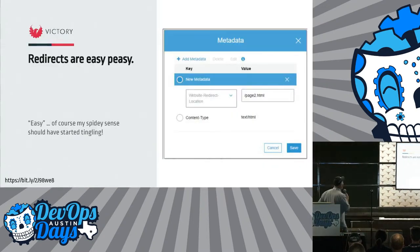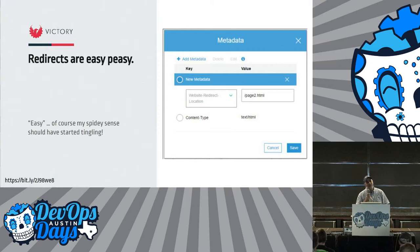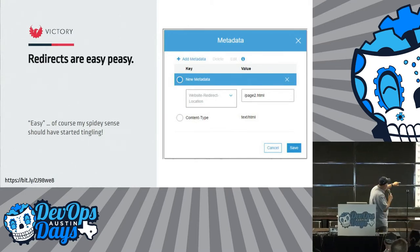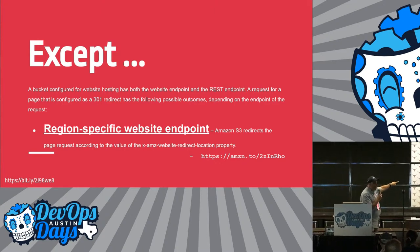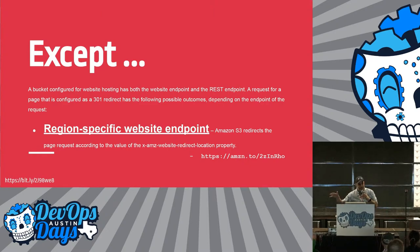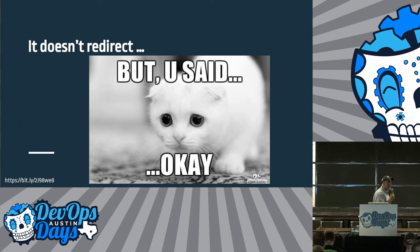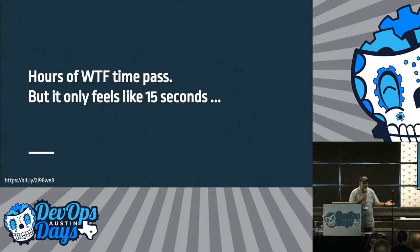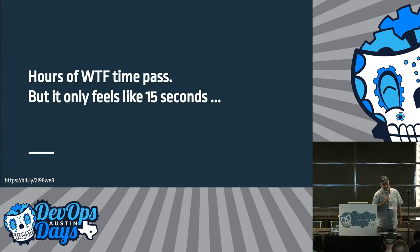Redirects are easy peasy. Of course, as soon as I saw this was easy, my Spidey sense started tingling — because, well, I'm a DevOps. I've got to click a button, set up a couple of headers. Except the only place you can find this — pay attention, this is important — is the region-specific website endpoint. They don't give you examples, because the examples would be different and that would be confusing. But it didn't redirect. And after a whole bunch of time passes — it's only going to feel like 15 seconds though — Thanks, Amazon.